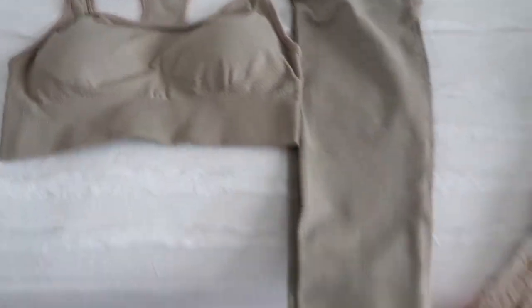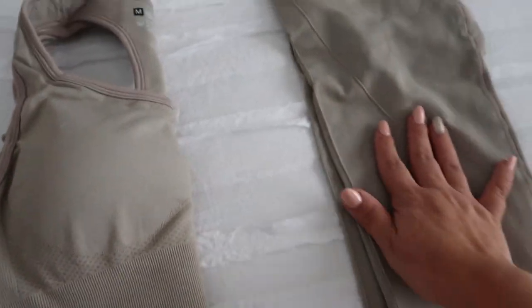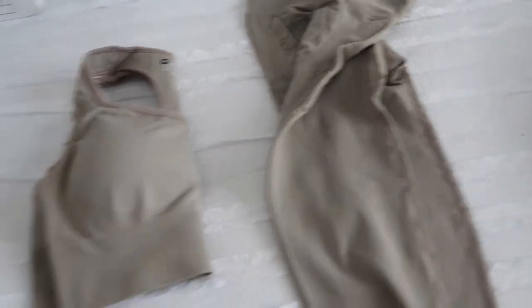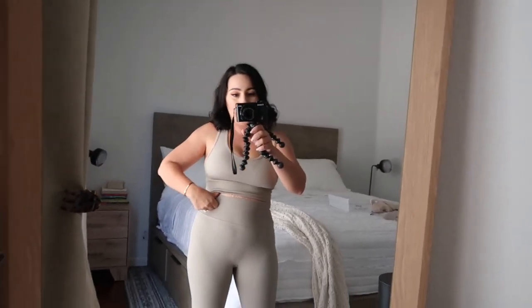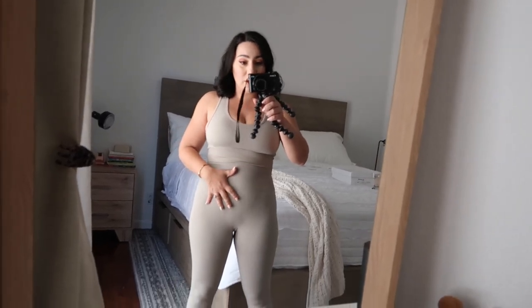First off, we have this workout outfit, which comes with the leggings and the sports bra. I love this color — it's like a nude gray. This looks like it'll make your butt look bigger, so let's see how it looks. I had never gotten workout clothes from Shein but, girl, this is so cute. I'm actually really obsessed with it because it's super high-waisted. I need high-waisted — I've got stretch marks and all that, so I need something to cover and also squeeze the tummy. It comes with the matching sports bra.